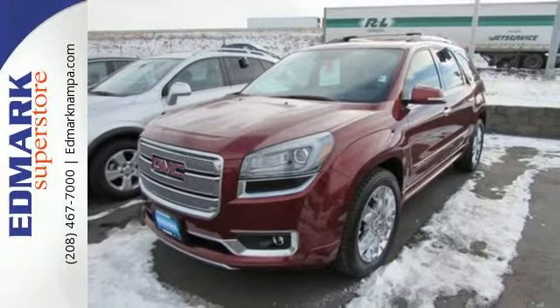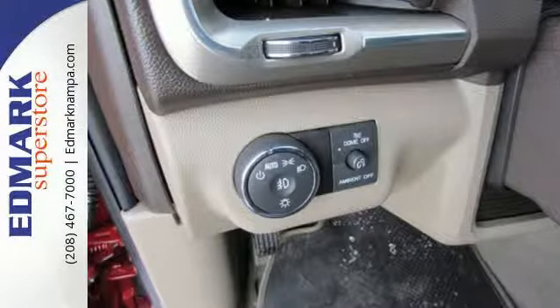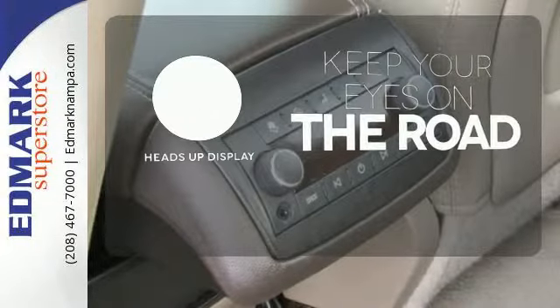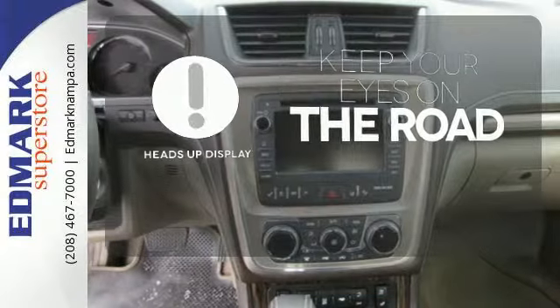It features Stabilitrack, an emergency communication system, keyless entry, and a rear-view camera. You don't have to take your eyes off the road for the information you need with the heads-up display.